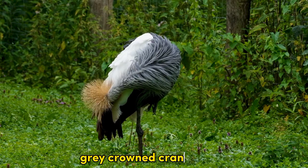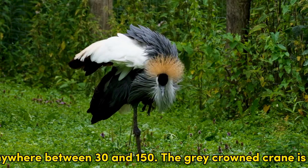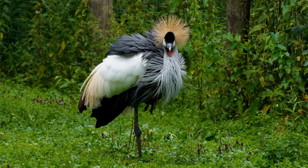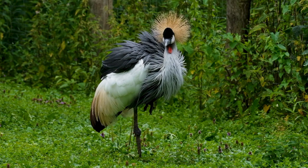Gray-Crowned Crane. They can flock in large numbers, anywhere between 30 and 150. The Gray-Crowned Crane is the national bird of Uganda.